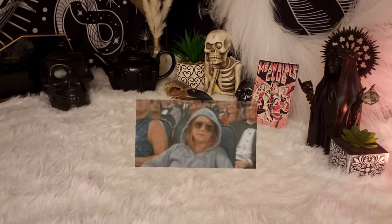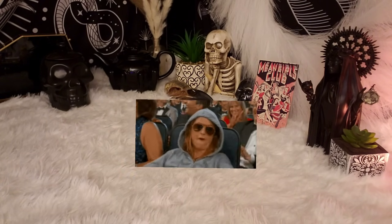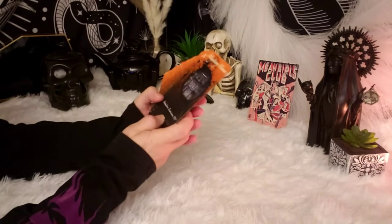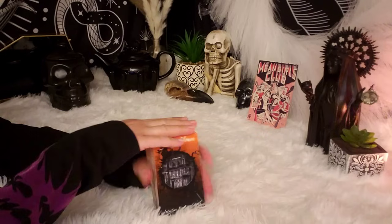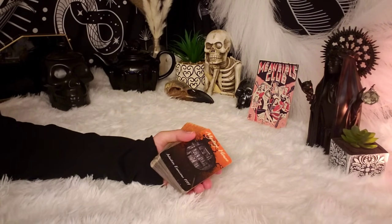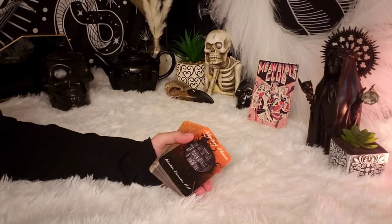Hey baddies! Welcome to another Auntie Amy's Trashy Tarot. Today I'm doing a pop-up reading. This one is all about the hot tea on you. I'm going to be using the Mystery House Oracle Deck from Intuitive Envisions 1111. I got this on Etsy. Today I'm using mostly independent decks that you can find on Etsy, plus a couple that I'm not sure are on Etsy.